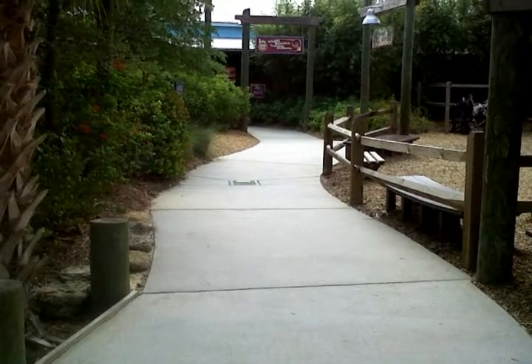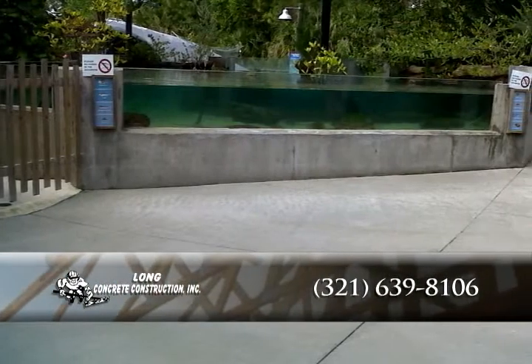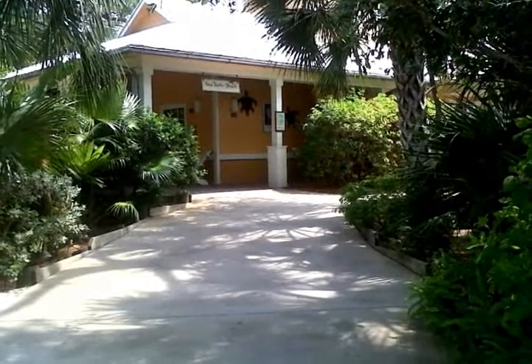Long Concrete Construction Incorporated has served the concrete and masonry needs of Florida's East Coast for more than 25 years. They provide a quality product and the best in service at competitive prices. Allow them to service all your concrete and masonry needs.